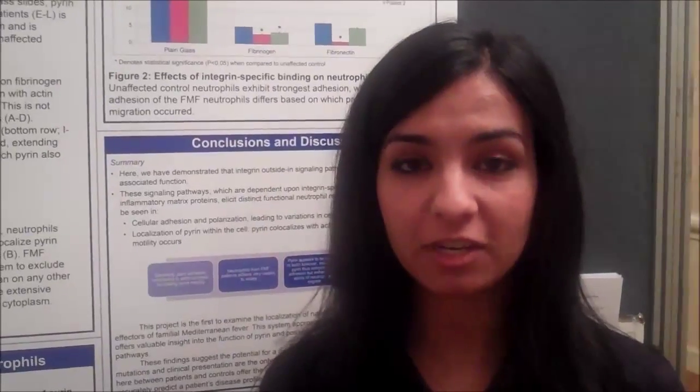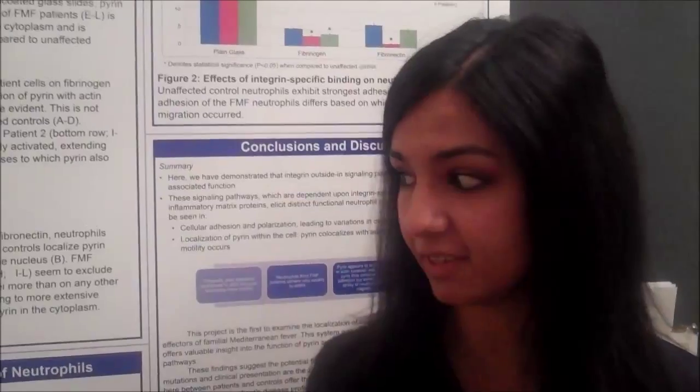This is a disorder caused by mutations in a protein called pyrin, and it manifests itself in acute self-limiting attacks of inflammation. We know that the disease is caused by mutations in the pyrin protein, but we don't know how those mutations translate to the symptoms that we see in patients. So that's what this study tried to discover.